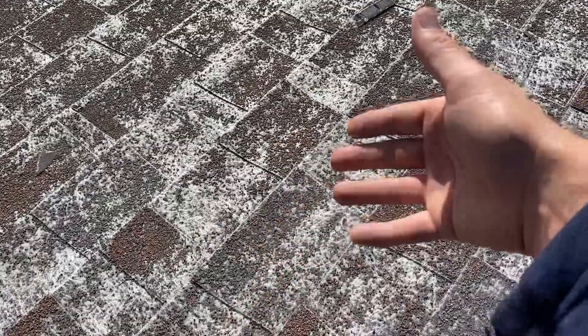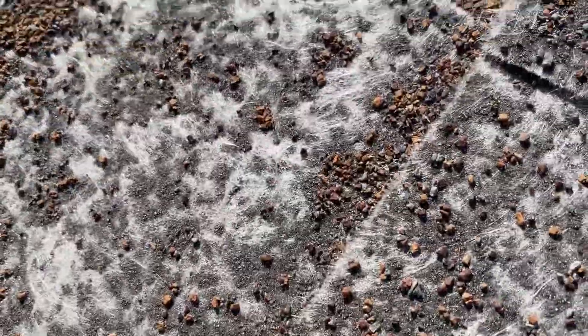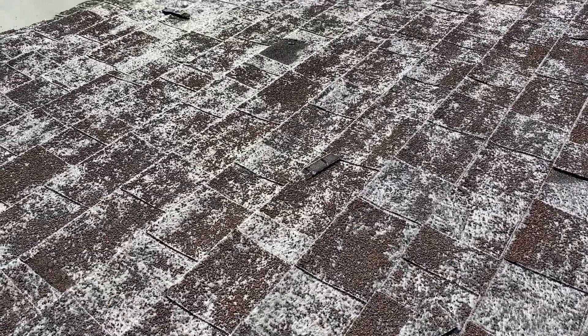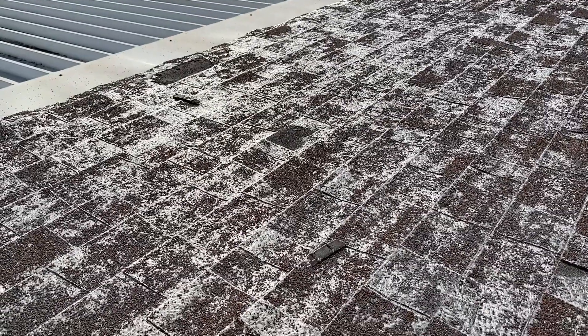The granules have completely started to deplete. Once that starts to happen, the fiberglass is exposed — that's what all that shiny stuff is — and the waterproofing is now greatly affected. This is a telltale sign that the product has gone past its life expectancy. When the fiberglass exposure is this bad, it means that this roof should have been replaced.